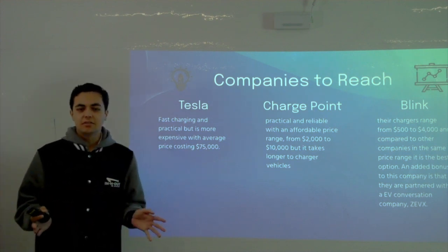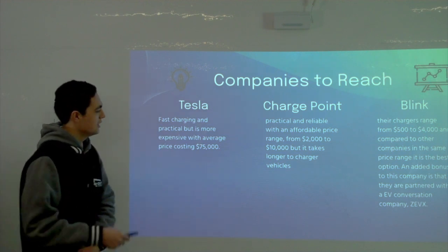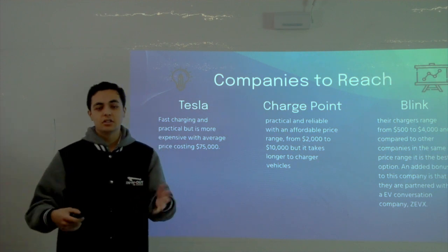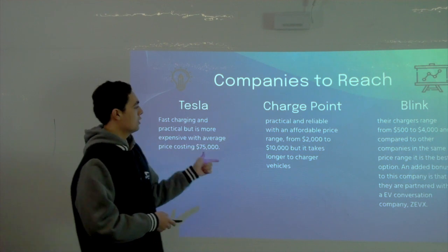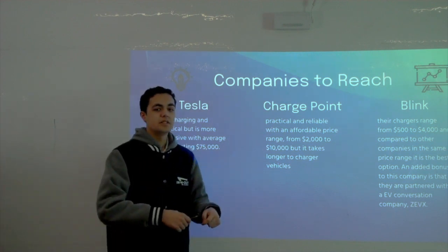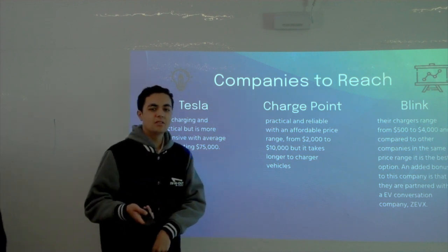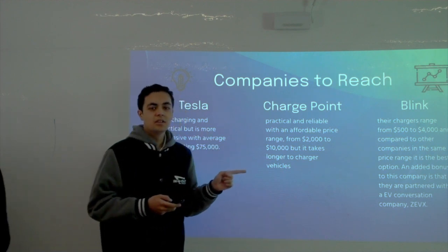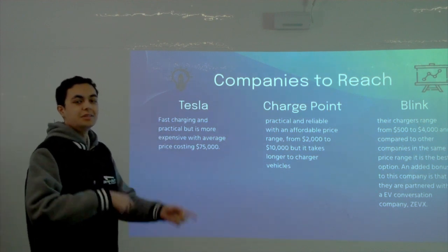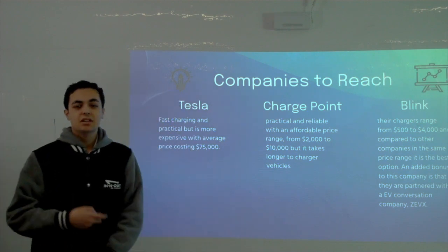Tesla is a leading company in EV chargers, but at $75,000 per charger for Level 2 to Level 3, it's out of our Maranatha budget. ChargePoint was our number two choice — a more mid-range EV charger used by commercial vehicles and transit vans. However, a company we discovered and weren't expecting was Blink, whose big tie-in factor is their partnership with Zevex, the leading company for converting gas-powered vehicles to EV. Blink also offers the most affordable and reliable chargers, and they're located in California.